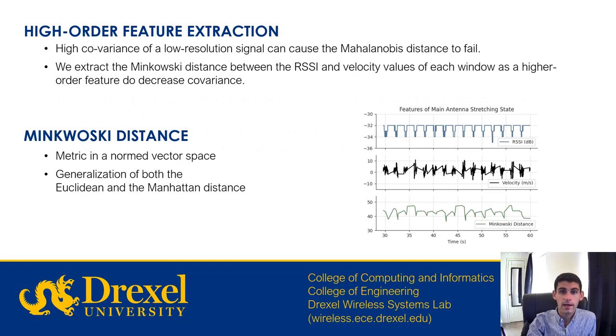Calculating the Mahalanobis distance between time-synchronized windows at this point can cause the algorithm to fail. This is due to the presence of a low-resolution signal, where the distributions in the two windows can have high covariance with each other and thus generate a singular covariance matrix. In order to reduce covariance, we measure a Minkowski distance between the signal strength and velocity components of each window and extract it as a higher-order feature. The Minkowski distance is essentially a metric in a vector space, which is a generalization of both the Euclidean and Manhattan distance with a different higher order.